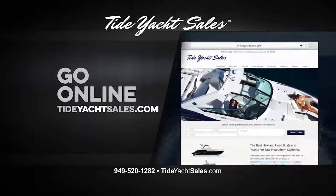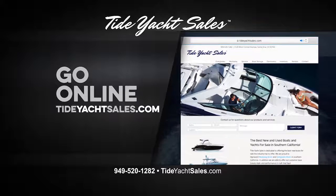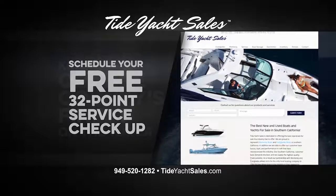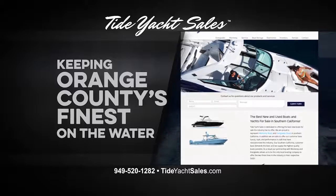Go online to TideYachtCells.com — that's TideYachtCells.com — and schedule your free 32-point service checkup right now. Tide Yacht Cells, keeping OC's finest on the water.